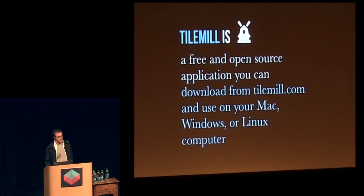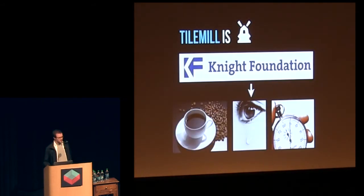It's also a thing you can download, use, and learn. How we made it was that the Knight Foundation funded a 2.0 version, which we converted into coffee, tears, and time, which eventually yielded code.